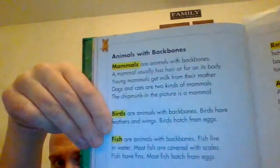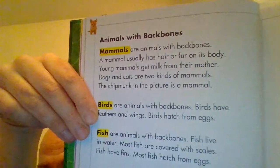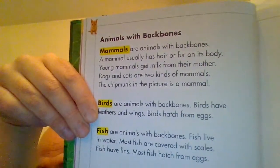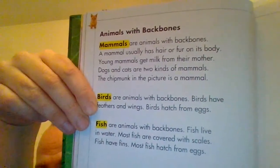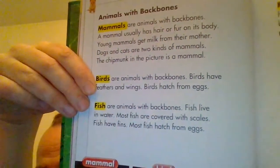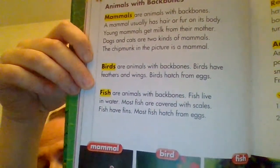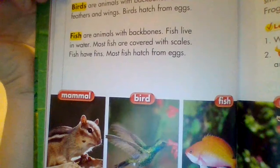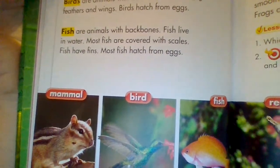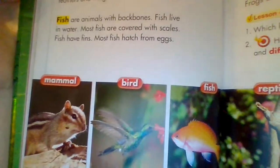Animals with backbones: Mammals are animals with backbones. A mammal usually has hair or fur on its body. A young mammal gets milk from their mother. Dogs and cats are two kinds of mammals. The chipmunk in the picture is a mammal. Birds are animals with backbones. Birds have feathers and wings. Birds hatch from eggs. Fish are animals with backbones. Fish live in water. Most fish are covered with scales. Fish have fins. Most fish hatch from eggs.